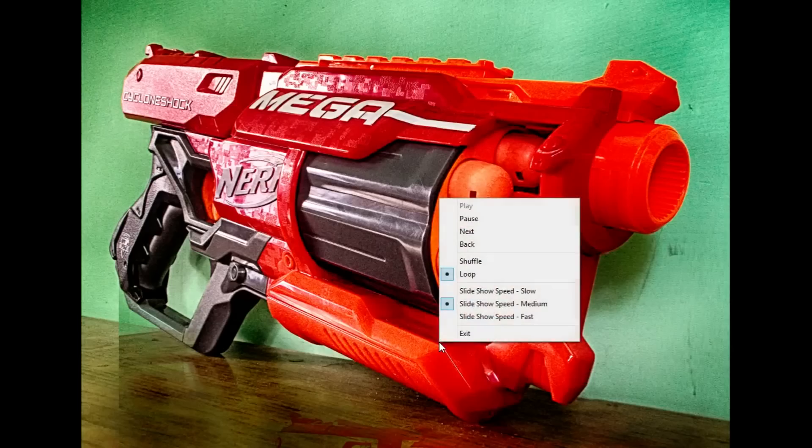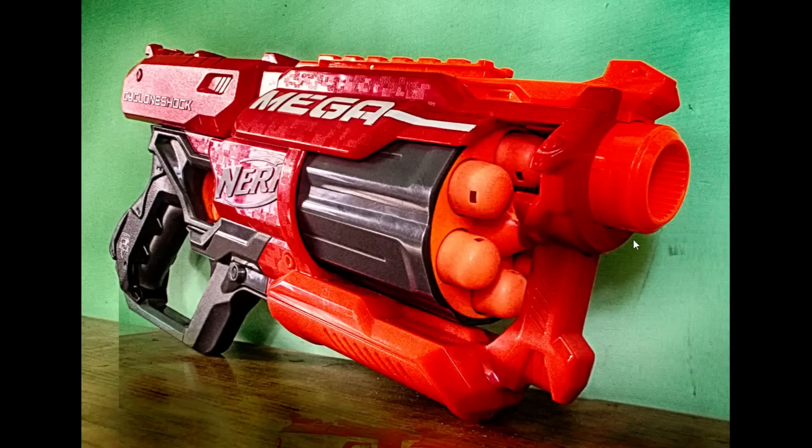Hey guys, it's Drek and I wanted to share this with you. The folks over at Hasbro sent me this interesting behind-the-scenes video where you get to meet the creators of the Cyclone Shock and see them shoot at some CGI targets. I watched it and thought it was neat.